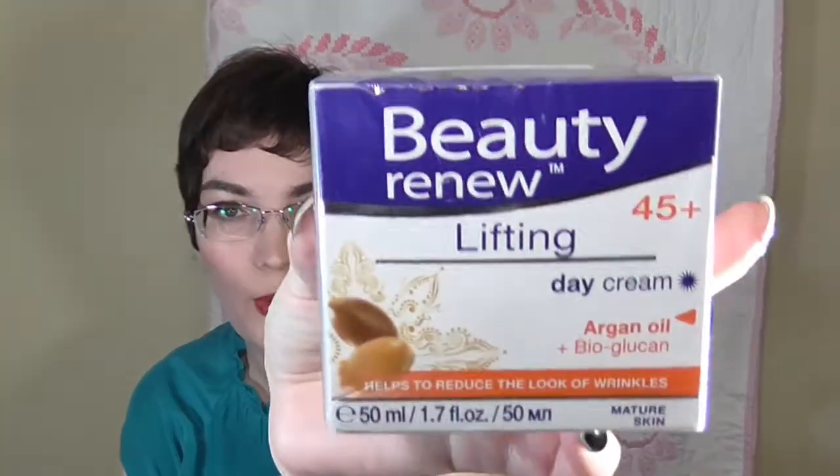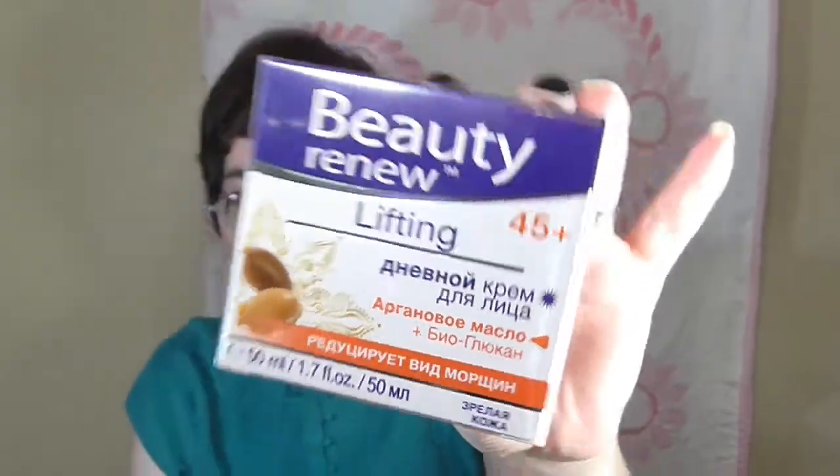It has a very sweet, kind of syrupy scent to it. The next item is a day cream with argan oil — it's actually from Poland, the other side is written in another language. This was $6.99 and I thought it would be really fun to try.